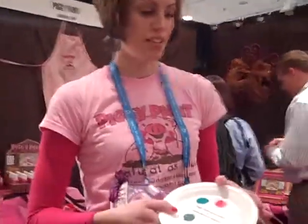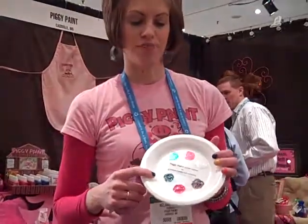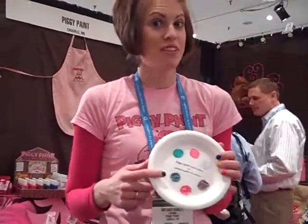It comes in 14 fun, vibrant colors, and it wears and feels like traditional nail polish. Say goodbye to harsh-smelling chemicals and hello to Piggy Paint. It's as natural as mud.